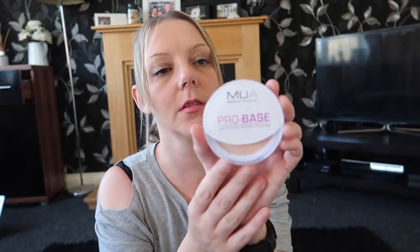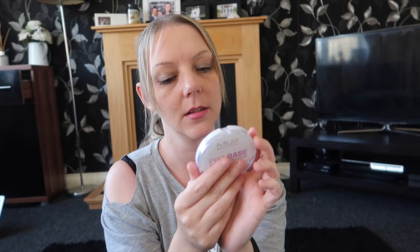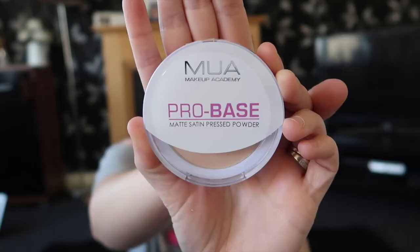Next up we've got some pressed powder. The colour is Ivory. That was only £1.99 so that will just touch up my foundation and help it set a bit easier once it's on. That's the Muir brand — just got Ivory.